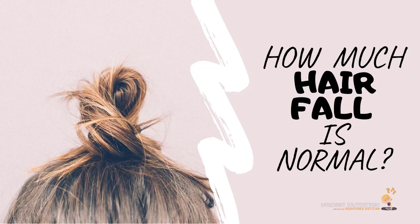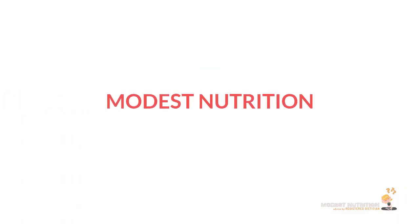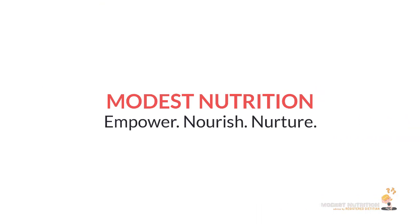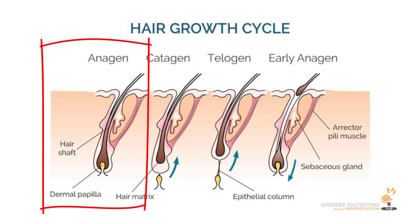To understand how to treat hair fall, you first need to understand how your hair naturally grows. This is basically the cycle of your hair growth. On an average person, we have about 100,000 hairs on the scalp, and most of it — about 80 to 90% of the hair on your head right now — is at a growth stage, or anagen phase.